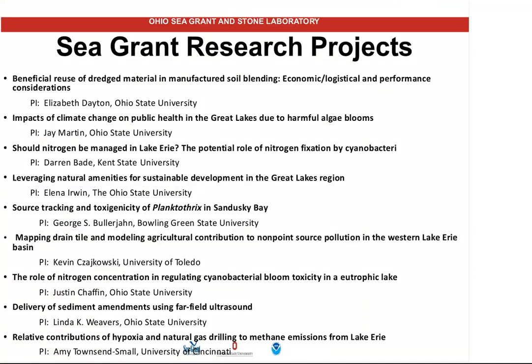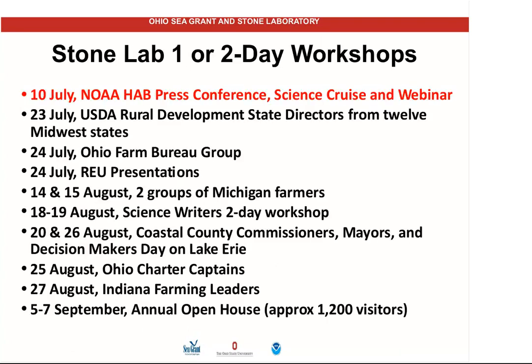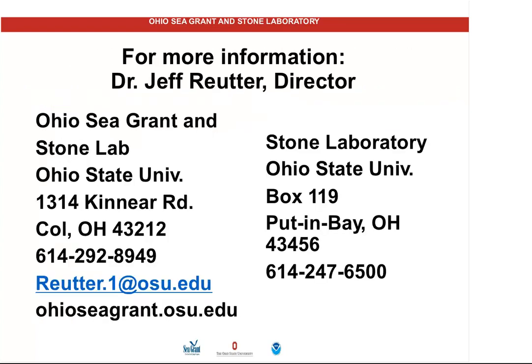I'm not going to go through the individual projects underway, but this talk will be available on the website. We do a lot of workshops — including events for coastal county commissioners and mayors so that the communities know what they have to do. You'll also see special days for the Ohio Farm Bureau, Michigan farmers, and Indiana farmers, recognizing that we all have to work together on this.